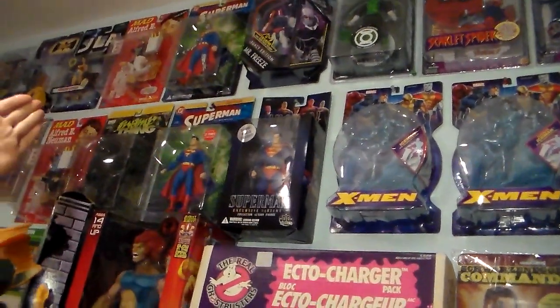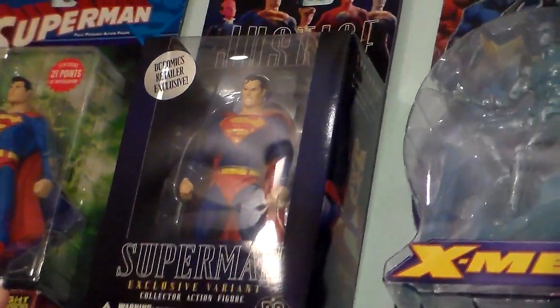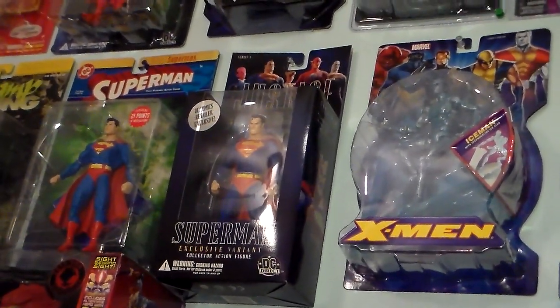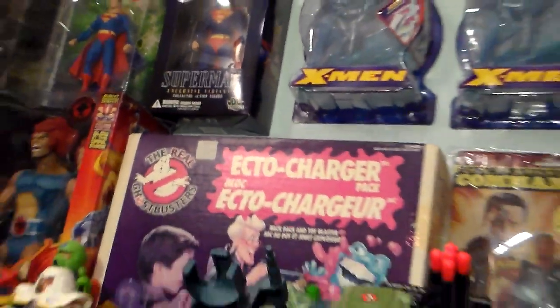Then we have the rarest of the rarest DC superheroes — DC Direct Cyborg Superman. He's worth $250 on card, let's say $175 to $250. He's rare too. The exclusive Superman from the Justice line of Alex Ross — he was available only through the comic shop. It was one per store around the world.